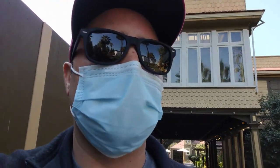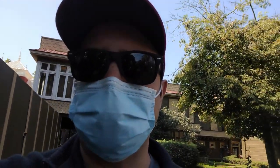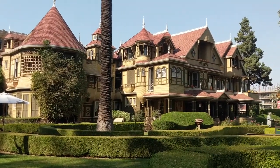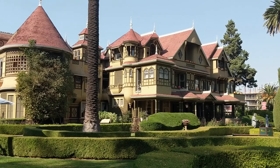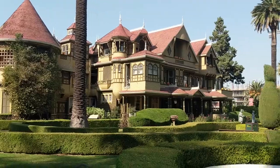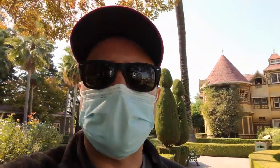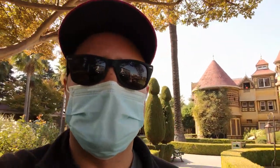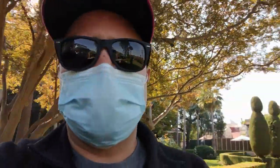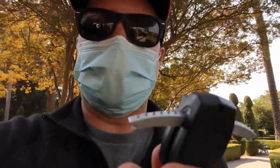Going now towards the front of the house to see if there's activity there. It's all decked out for Halloween, so we'll go up close to see a little bit more of what's been done for Halloween this year. There's another ghostly voice I hear that might tell us a little more about this house. Let's see if we can get the PKE running. Oh — it's going off! Let's listen to what she has to say.